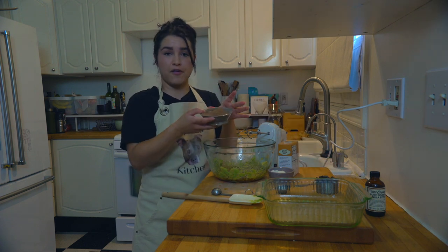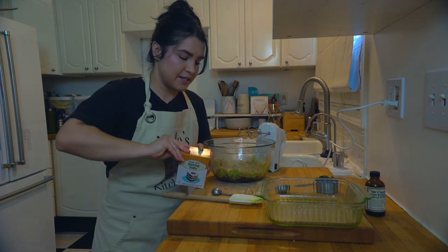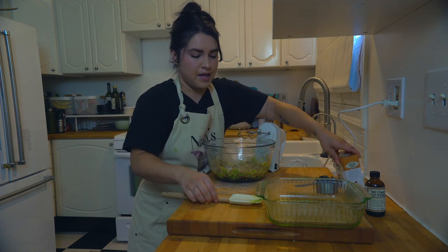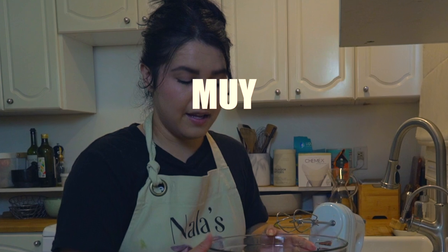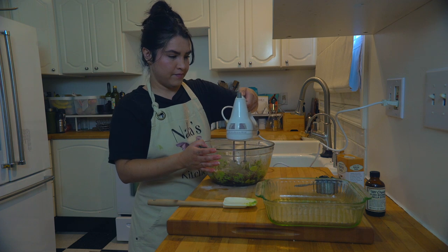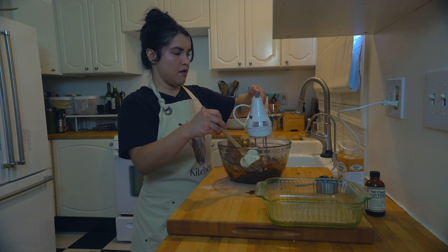Now add one-third cup of cacao powder, dump that in, followed by one-quarter cup of flour, and last but not least one teaspoon of baking soda. This part is important — you need to mix this completely with no chunks. Mix it thoroughly until it is beautiful and fully combined.